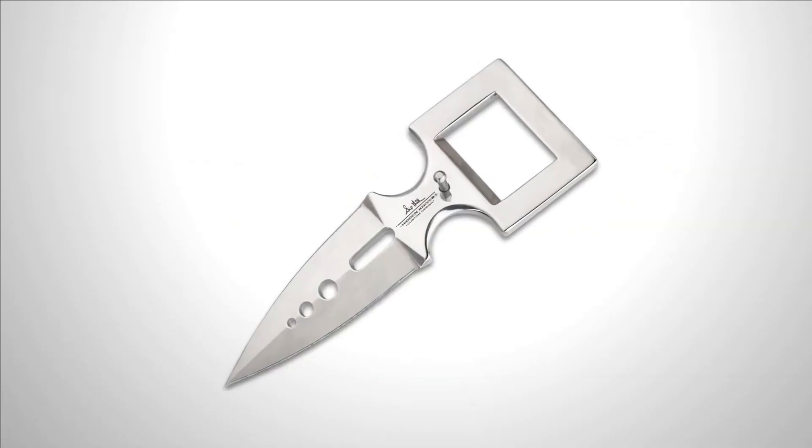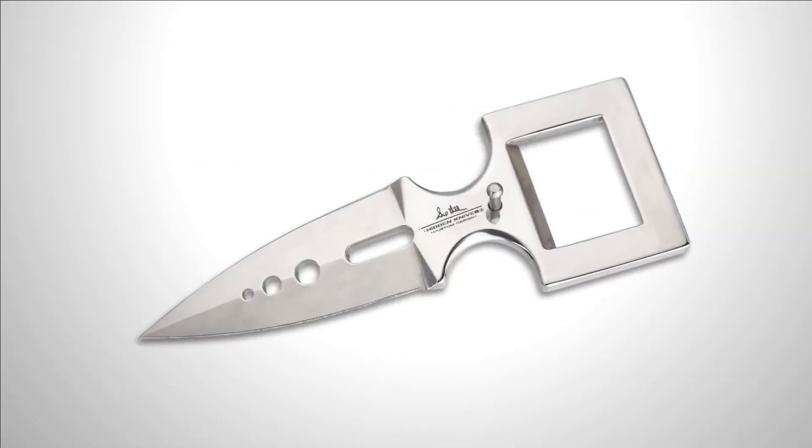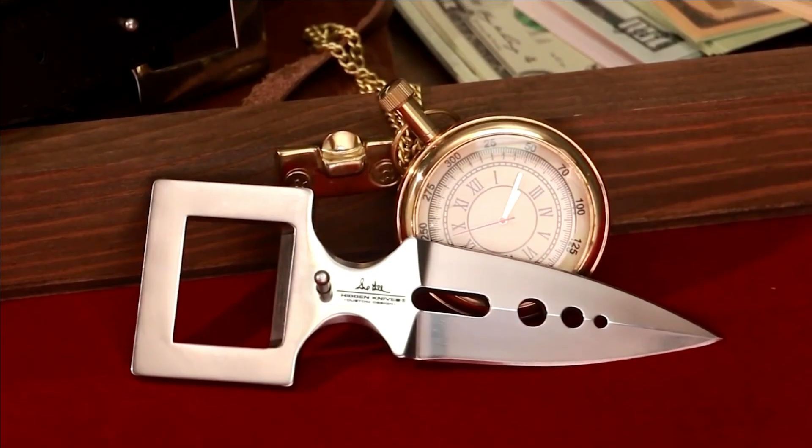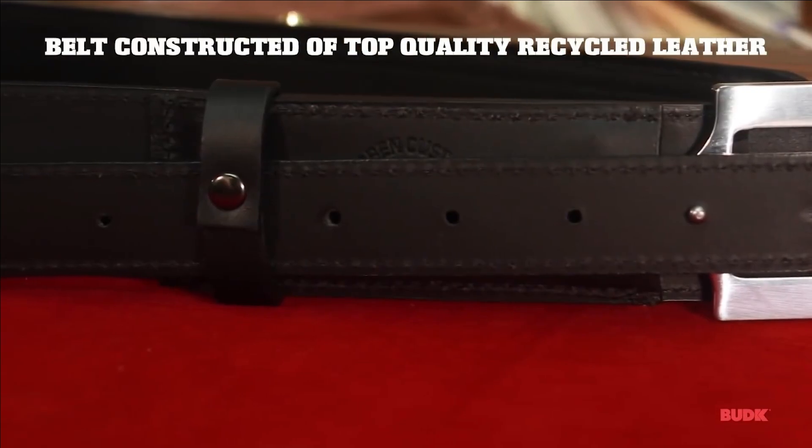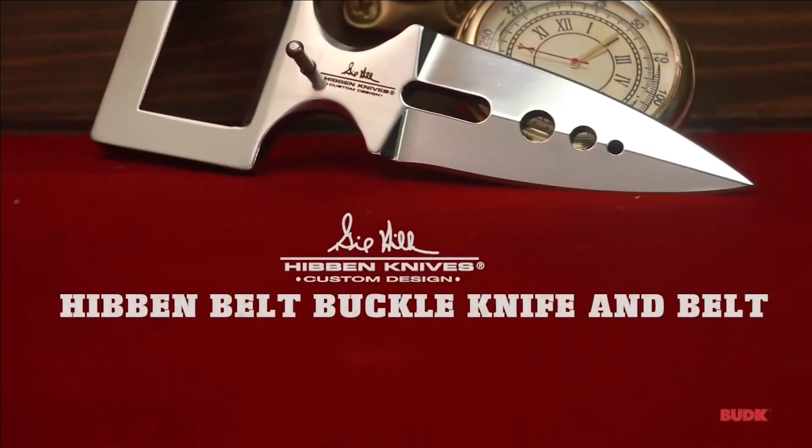The Hibben Buckle Knife is available for a reasonable price of $30, with the belt purchased separately. With its covert functionality and sleek design, this knife provides an inconspicuous means of self-defense.